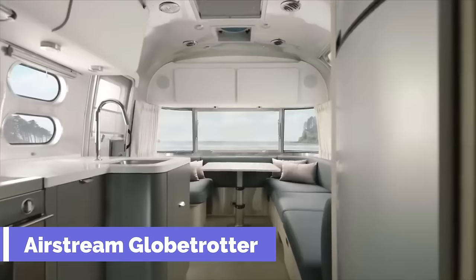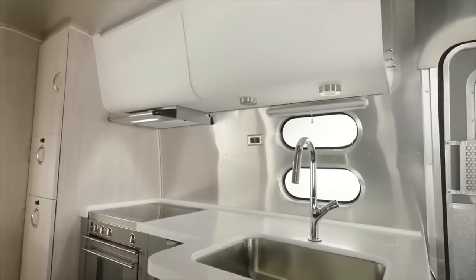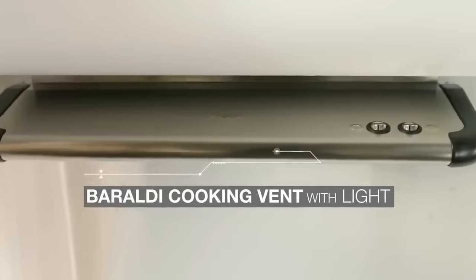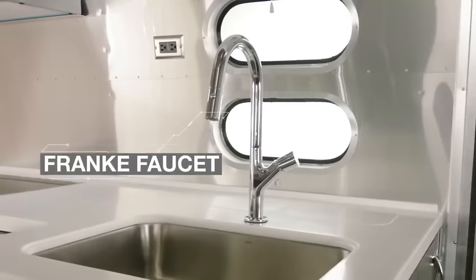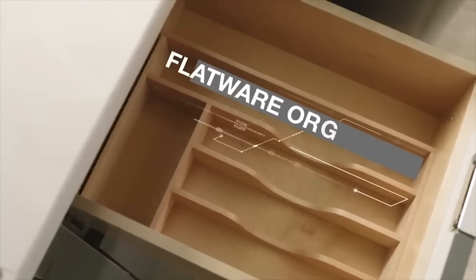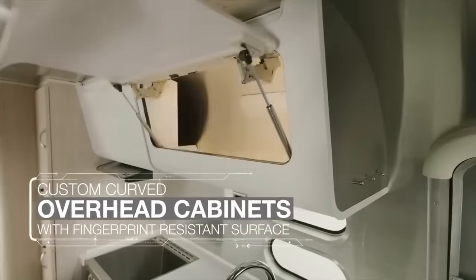Airstream Globetrotter. If you're looking for a travel trailer that combines modern style, European design, and American icons, look no further than the Airstream Globetrotter. This sleek and spacious trailer is the perfect companion for your adventures, whether you're exploring the countryside or the city. The Globetrotter offers three floor plans to suit your needs.